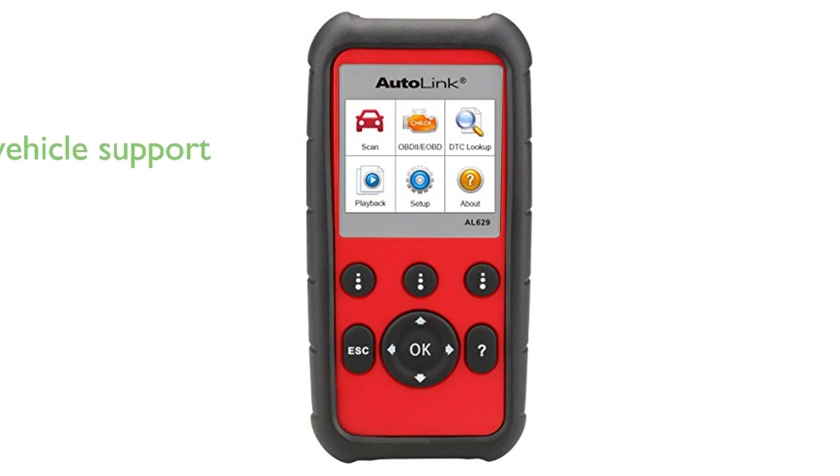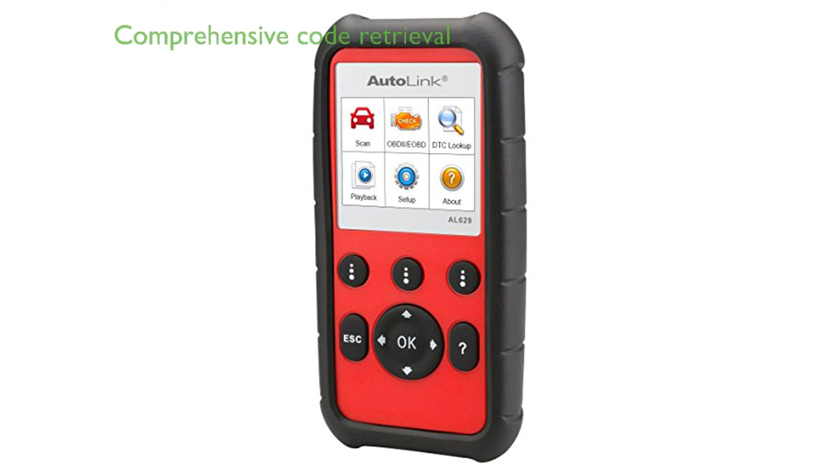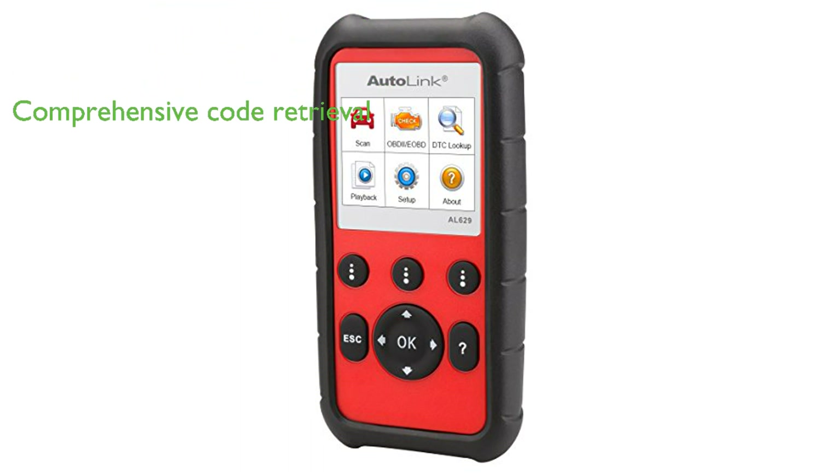It supports both domestic and import models, making it a valuable tool for a wide array of vehicles with OBDII and CAN protocols. This device can retrieve a comprehensive range of codes, including generic, manufacturer-specific, and pending codes, and can also turn off the check engine light.